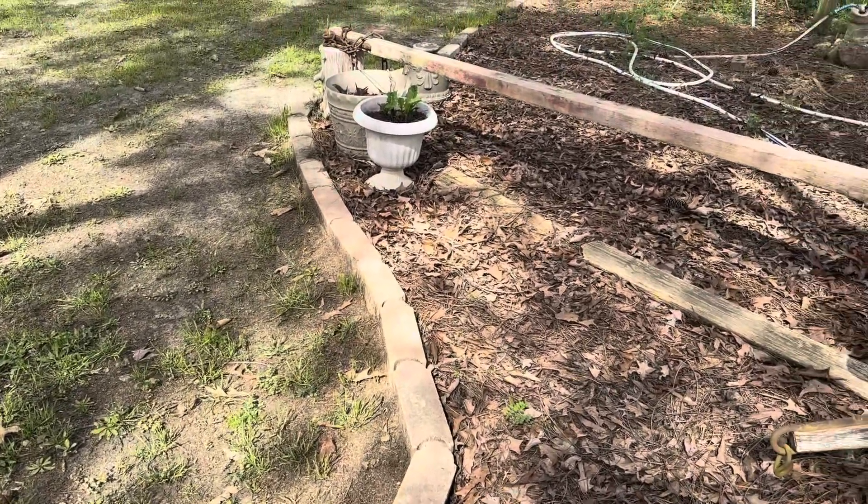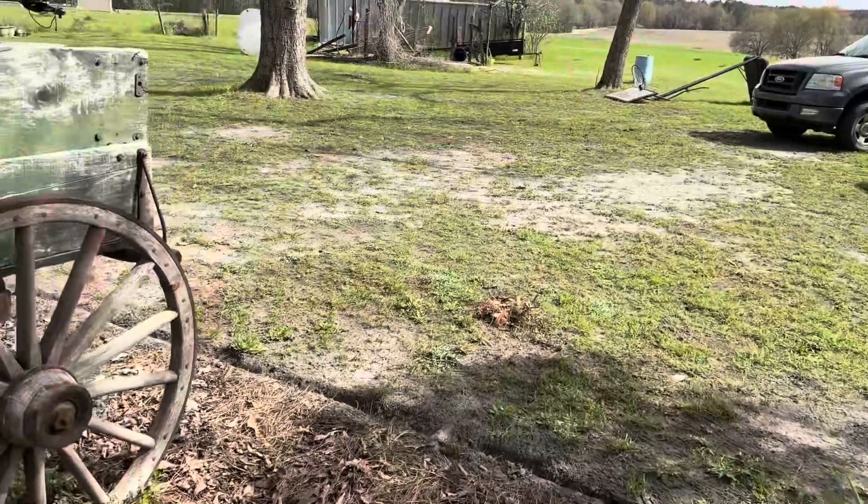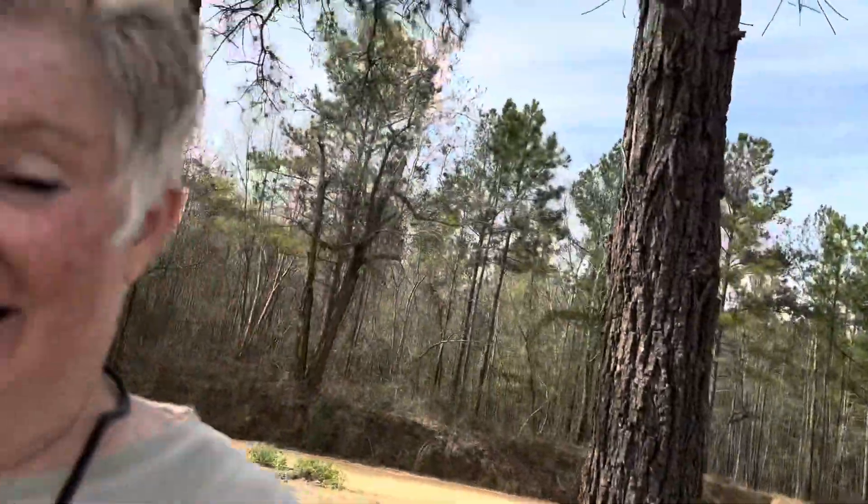I probably could finish it if I were 20 years younger. I've got to give my arms a break — that digging and jarring into those roots and slinging that dirt. I've got to take a little bit of a break from that. I might switch over to trying to get some of the weeds out of this flower bed up here, or I may just say I'm going in.